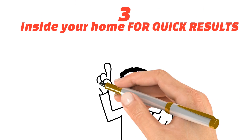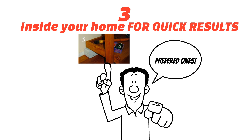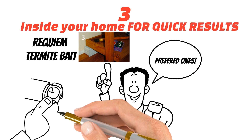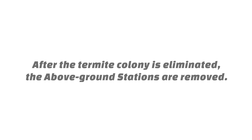Number three, and inside your home for quick results. XTERRA above-ground stations are the preferred approach when termites are already in your home. Requiem termite bait is placed in the safe and sealed station where it is installed. Above-ground stations speed up the process of colony elimination. After the termite colony is eliminated, the above-ground stations are removed.